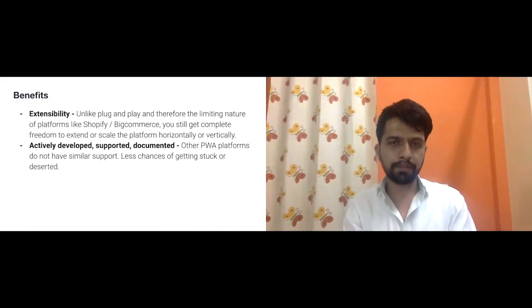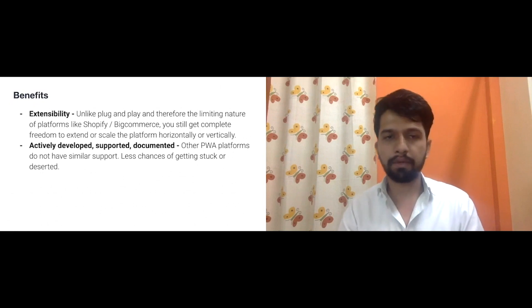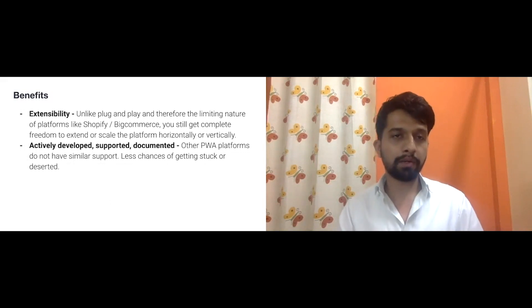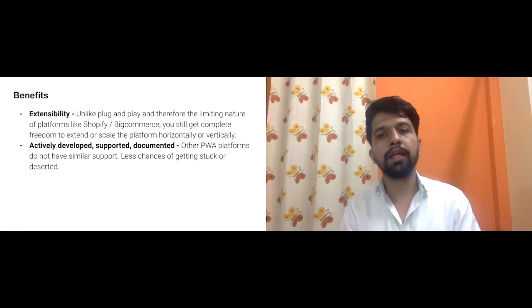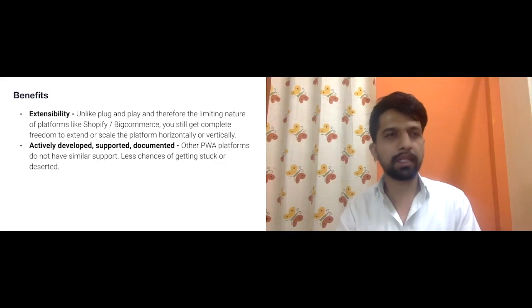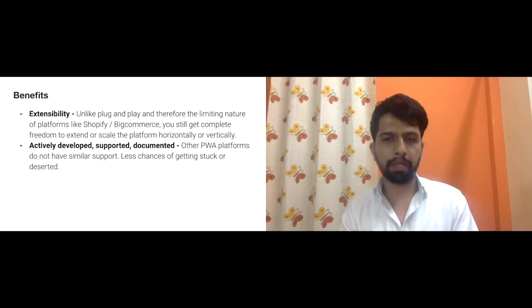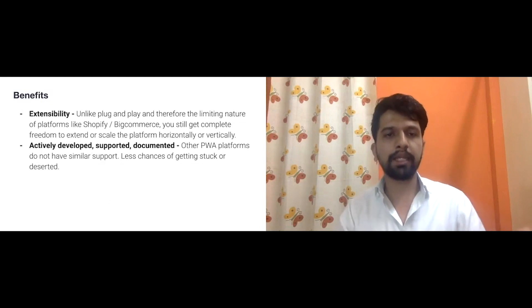Shopify was initially in consideration but was ruled out because you can't build as much as you want without hitting limitations. Another key factor we observed — though the client didn't — was that Scandi is the only actively supported, actively developed, and actively documented PWA platform. Compare that with PWA Studio, which developers find poorly supported with slow development, or Vue Storefront and React Storefront — nothing is as enthusiastically developed as Scandi.